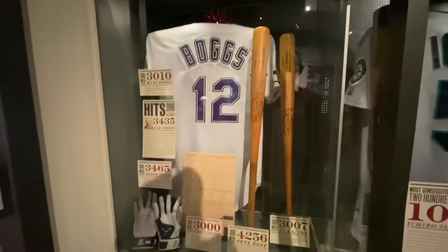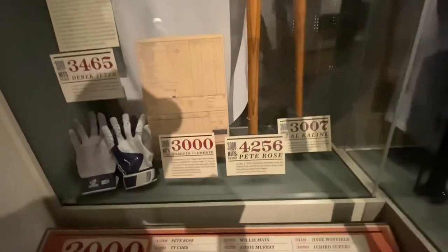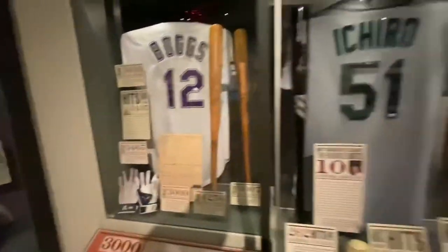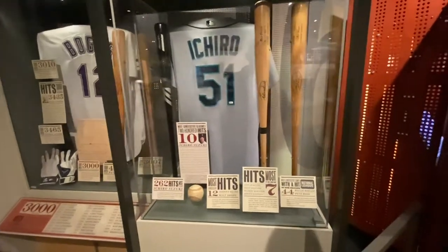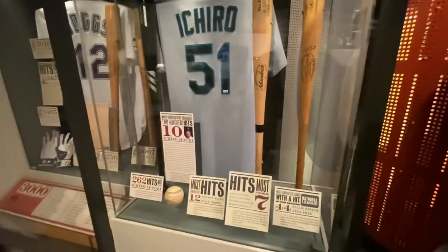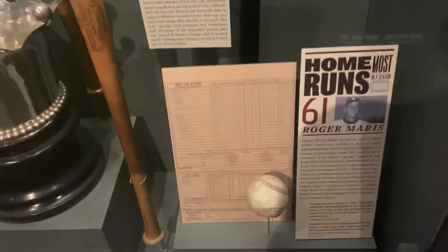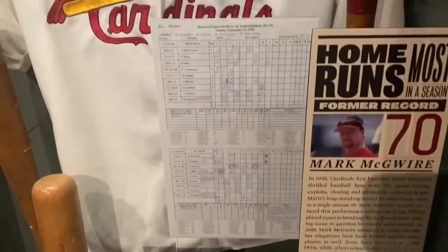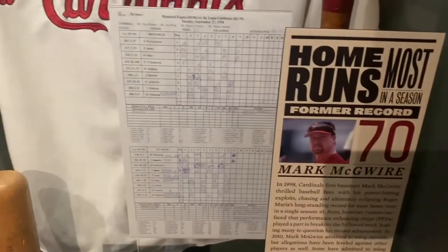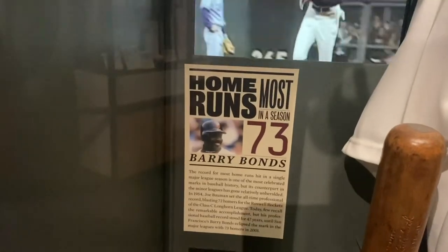Wade Boggs jersey. Pete Rose bat. Roger Maris broke Babe Ruth's record when he hit his 61st home run. Mark McGwire fought it out with Sammy Sosa, finishing at 70. And Barry Bonds at 73.